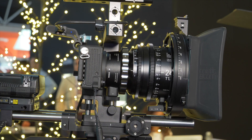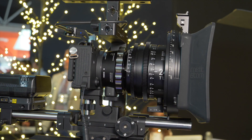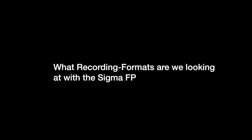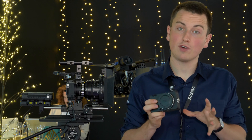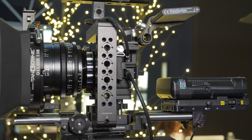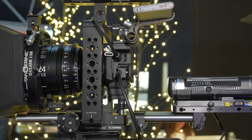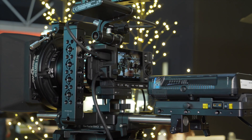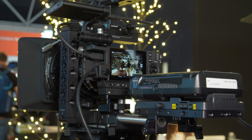It has 4K internally and you can go up to 12-bit as well, with Cinema DNG. So internal recording formats include Cinema DNG — you can do 12-bit at 1080p or UHD, or go down to 8-bit. We also have external output onto a hard drive system where you can get your raw Cinema DNG as well.